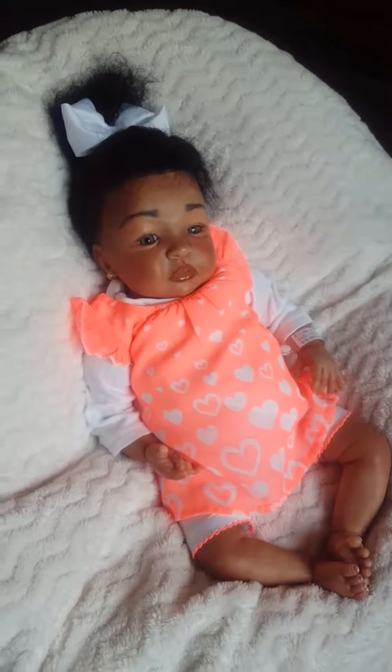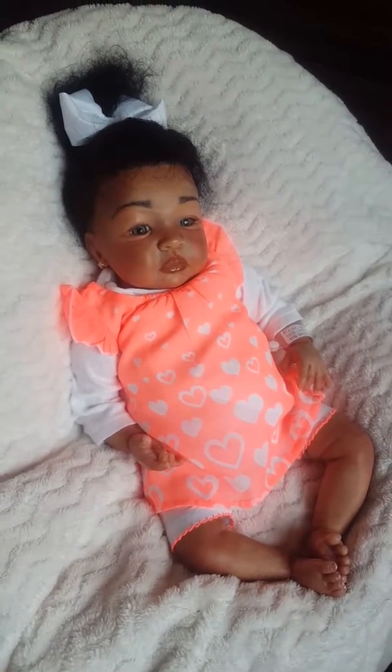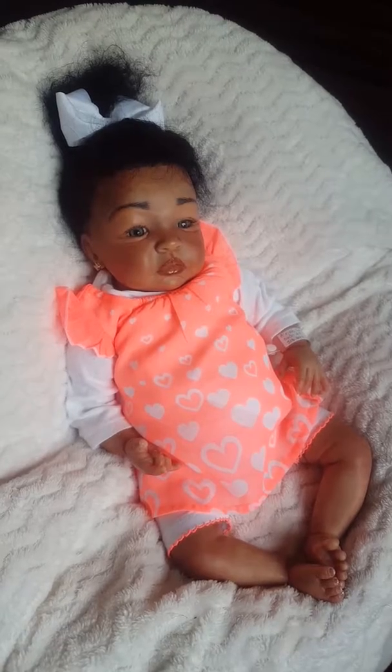Hey everyone, this is Charlotte from Cam's Reborns. I wanted to do a quick little video today and share this beautiful little custom order baby with you.